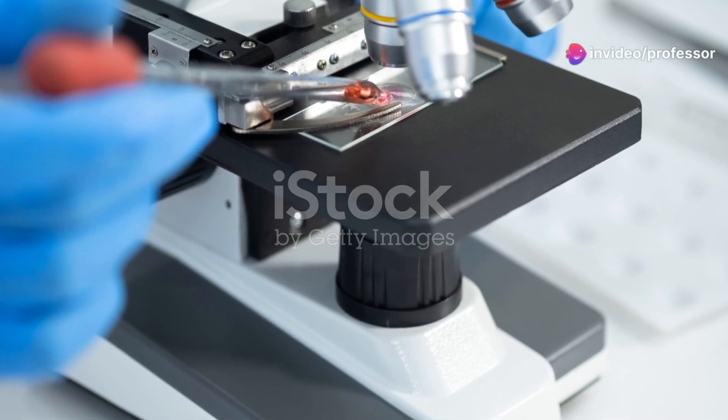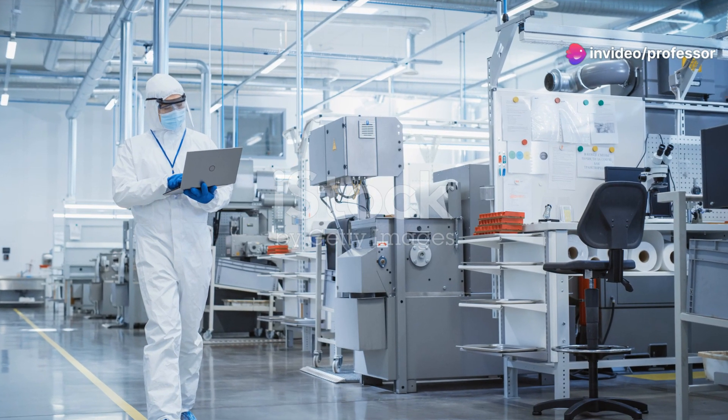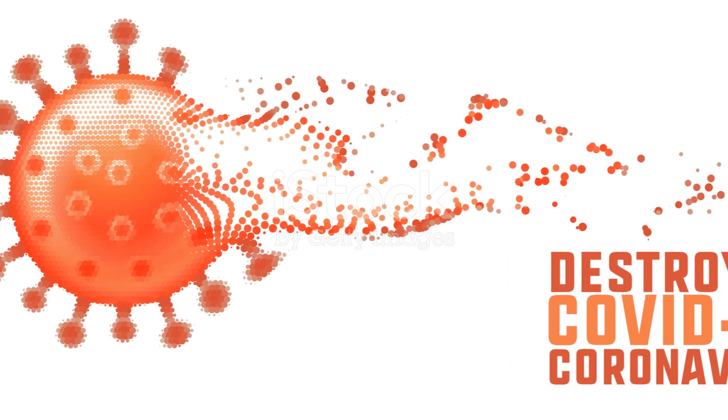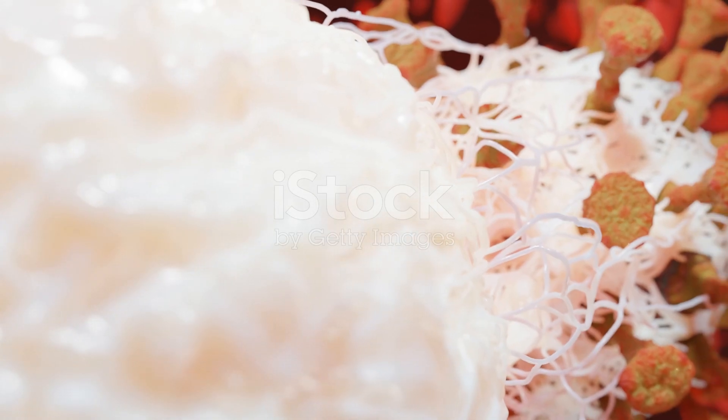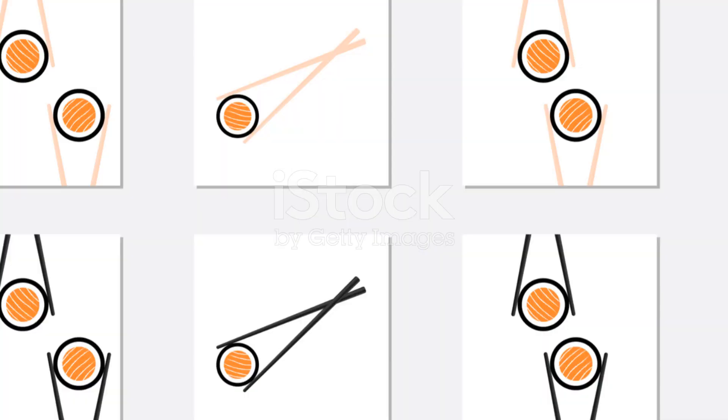Understanding this process is not just about satisfying our curiosity — it's crucial for developing treatments and vaccines that help save lives. So there you have it, a sneak peek into the hidden yet fierce battle between a virus and ourselves. Stay curious and keep exploring the wonders, and sometimes terrors, of the microscopic world.